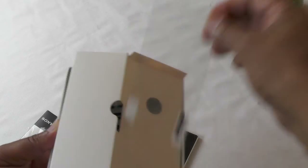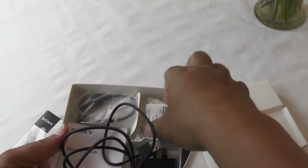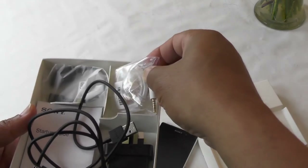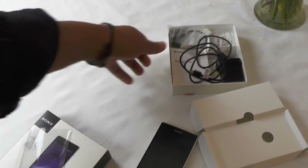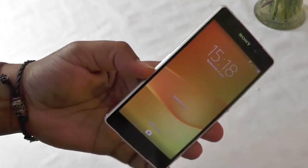Inside the box you get a screen cover, charge block and cable, and a noise-cancelling headset — which is unusual and great for things like airplanes where you want to keep noise down and hear your music better. There's also an adapter for the micro USB and the documentation. So fairly standard inside the box. The phone has NFC and Bluetooth.